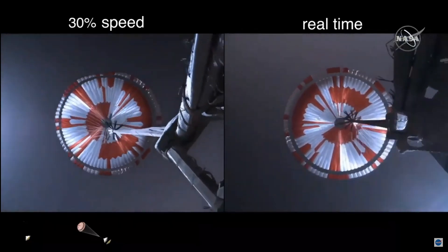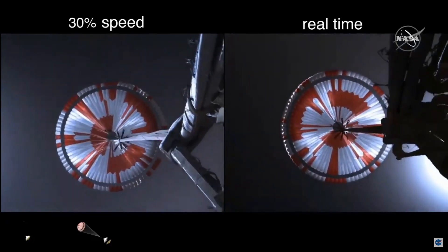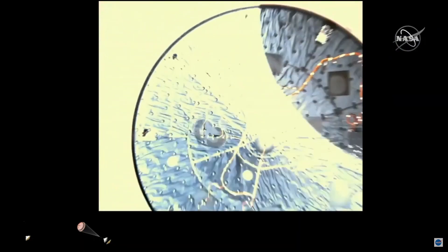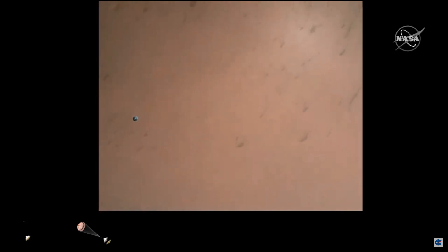Navigation has confirmed that the parachute has deployed and we are seeing significant deceleration in the velocity. Our current velocity is 440 meters per second at an altitude of about 12 kilometers from the surface of Mars. Heat shield separated. Perseverance has now slowed to subsonic speeds and the heat shield has been separated, allowing both the radar and the cameras to get their first look at the surface. Current velocity is 145 meters per second at an altitude of about 9.5 kilometers above the surface.